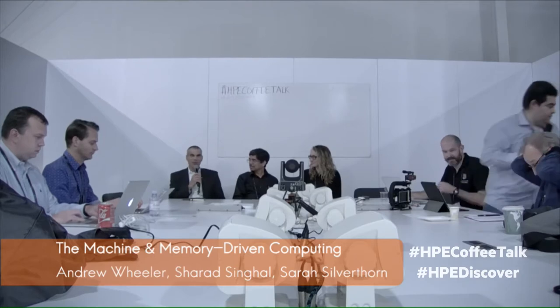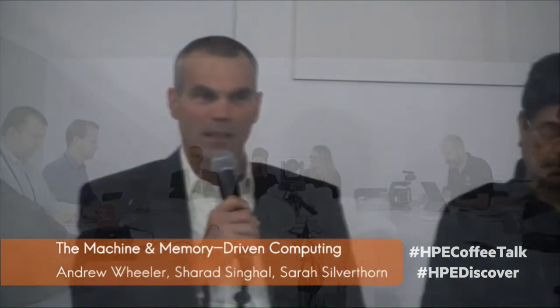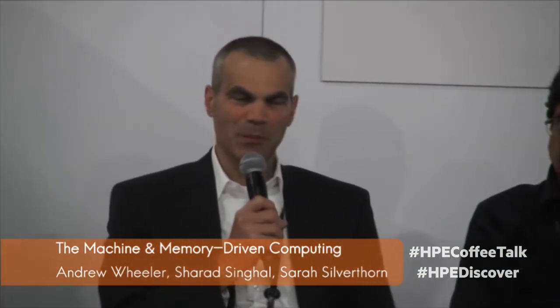I'm Andrew Wheeler. I'm an HPE Fellow and also Vice President and Deputy Director of Hewlett Packard Labs. Part of my duties is overseeing this Machine research program — the entire thing that encompasses many different areas and disciplines. Today we've got a couple of colleagues working on the project; I'll let them introduce themselves and then we'll get into some Q&A.